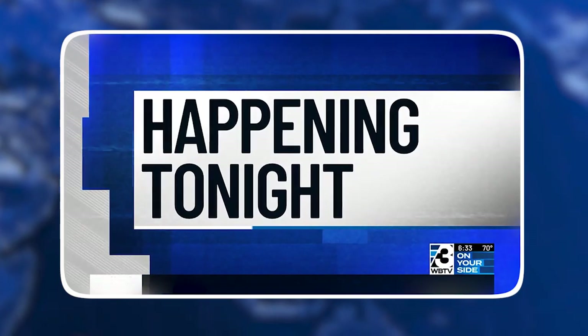It's been months of debate, demands, and changes to a developer's plan to build hundreds of homes in the Piper Glen neighborhood in South Charlotte. And tonight, city council is expected to vote to rezone the area.